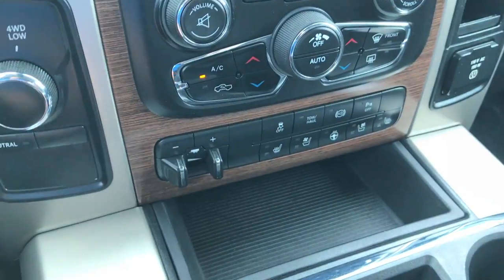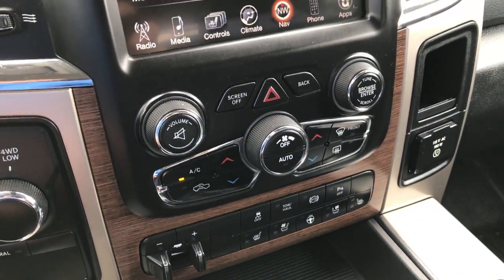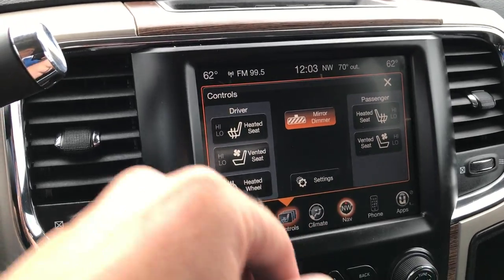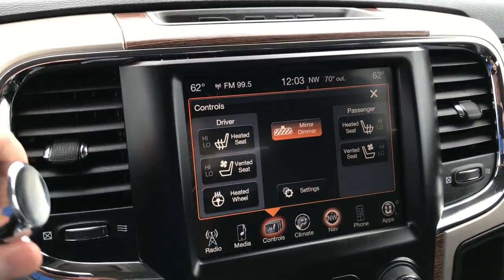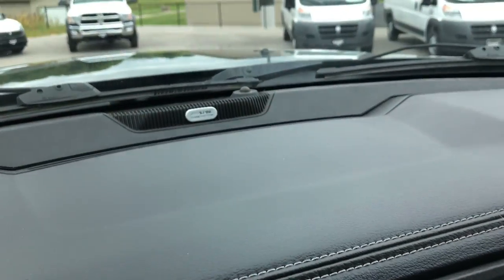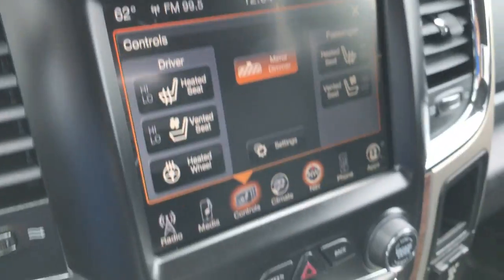It also has backup sensors, tow haul mode, and dual climate control. You have your heated seat and cooled seat buttons up there as well, and the backup camera display shows up right there too. It has the Alpine sound system with upgraded speakers.